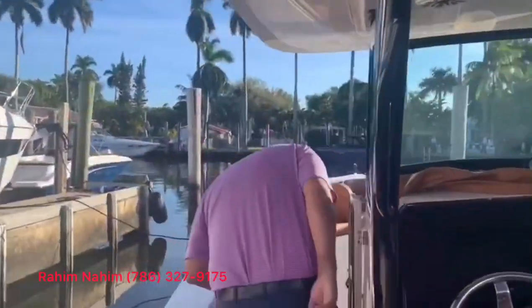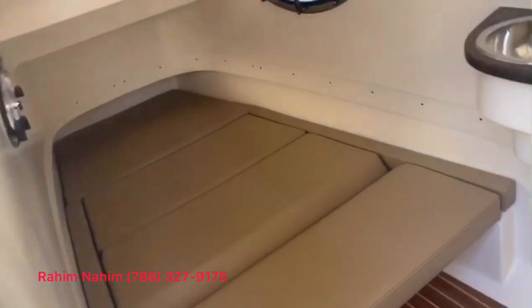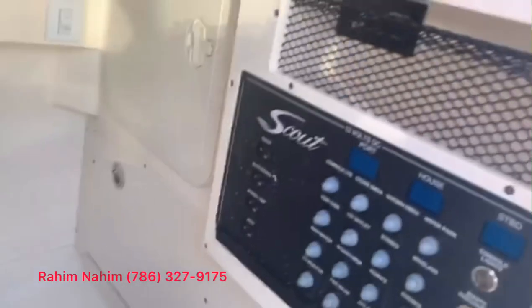Something unique about this boat is that it has a nice-size cabin with air conditioning and a 12-volt system with an inverter. You can run your air conditioning for six to seven hours with the motors off — makes it really nice for a 30-foot center console. We'll go now towards the bow.